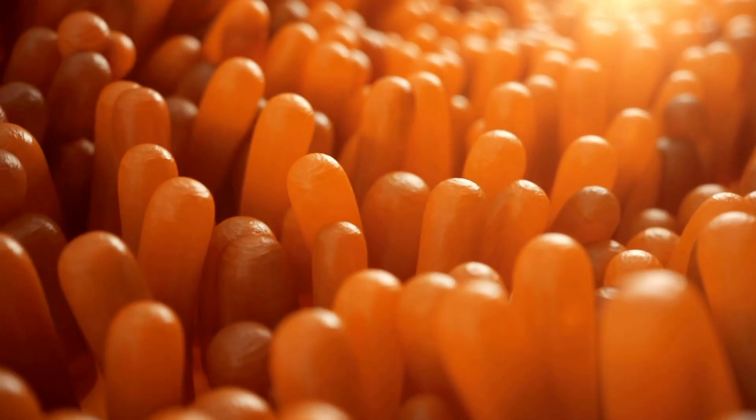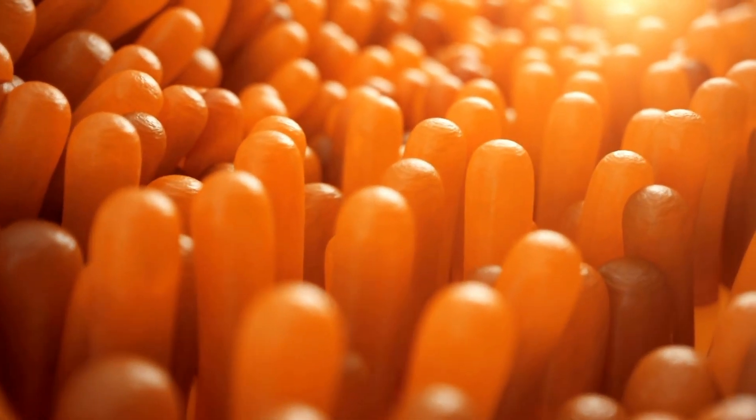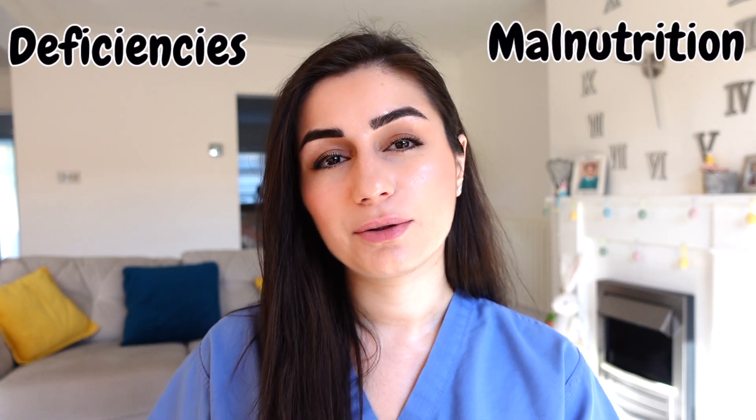Within our small bowel, we have finger-like projections called villi. These move around within the small bowel, and what they do is increase the surface area of the bowel, allowing it to absorb a lot more nutrients than it would if it were flat. In celiac disease, these finger-like projections are flattened, so the patient's ability to absorb nutrients is reduced, and this can lead to deficiencies and malnutrition.